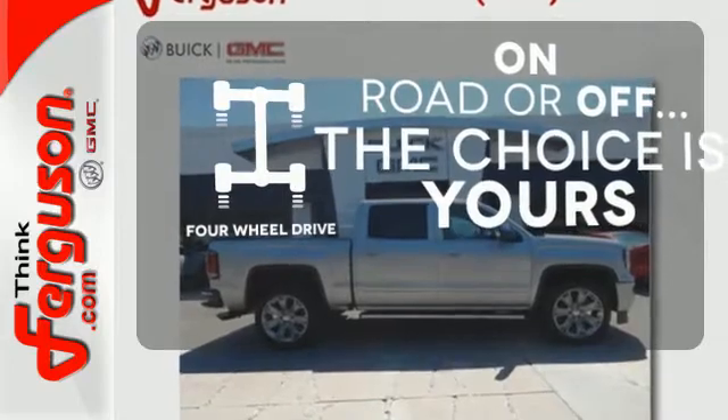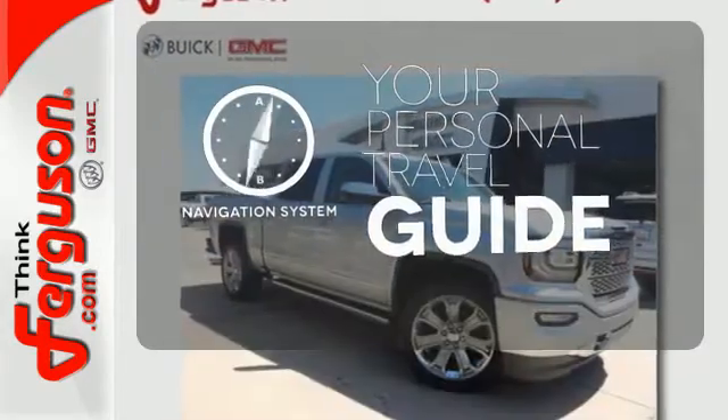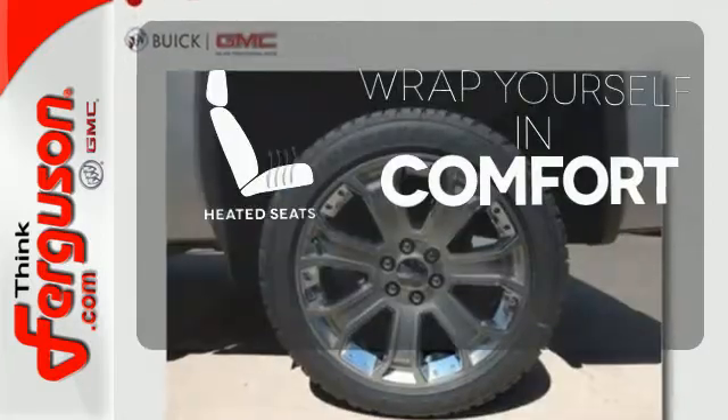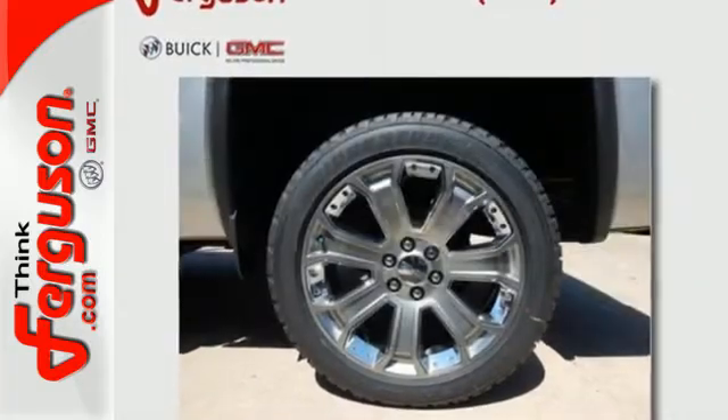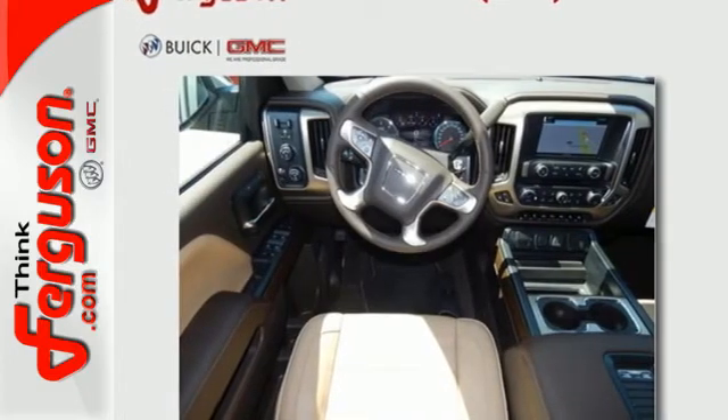The four wheel drive allows you to go anywhere. It comes with a navigation system to easily guide you to your destination. Ward off the chills with heated seats. Hard work went into this truck so that you can get hard work out of it. Come in for a test drive.